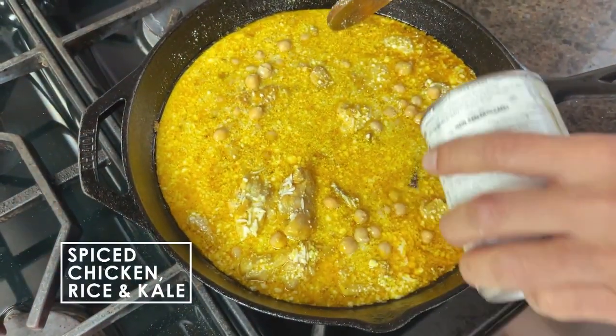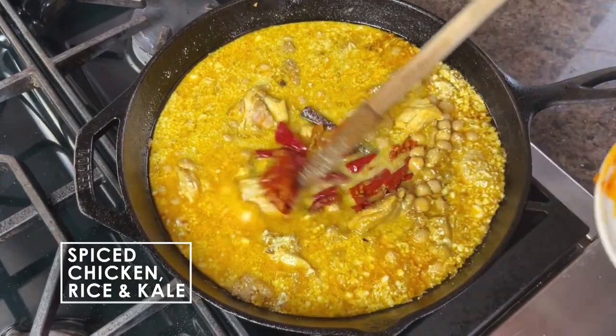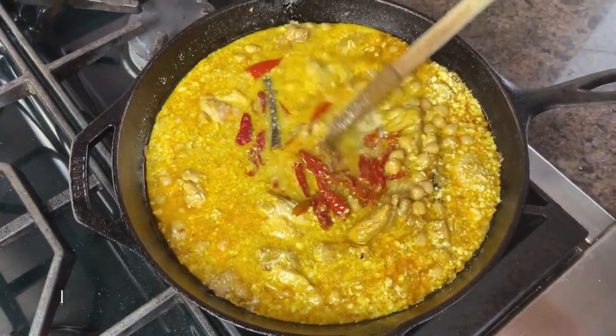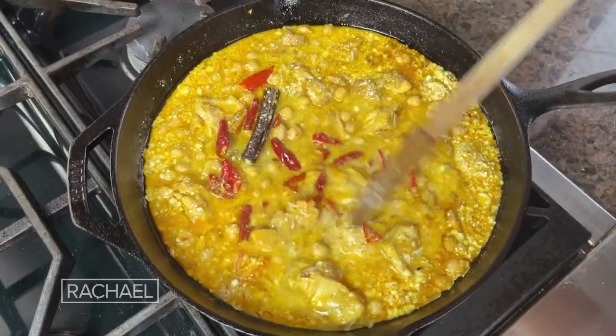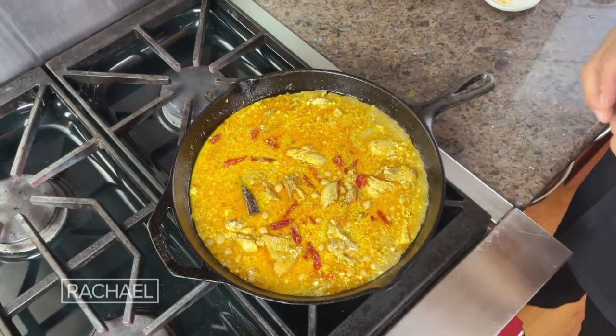Add the chickpeas, and then I'm going to put in the Calabrian chilies and distribute that. Once we get this boiling, turn it down. You're cooking the rice here, and the rice is now absorbing all these wonderful flavors.